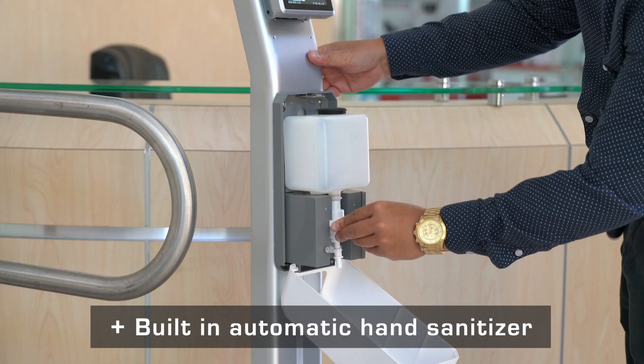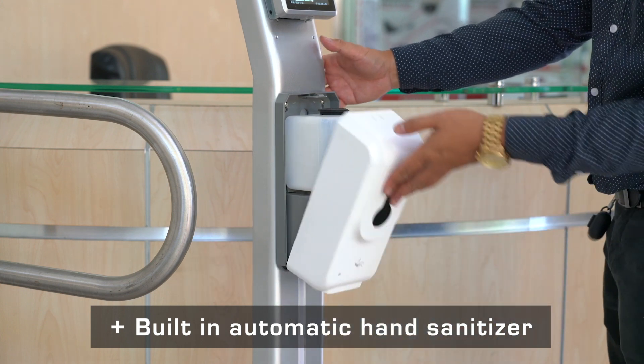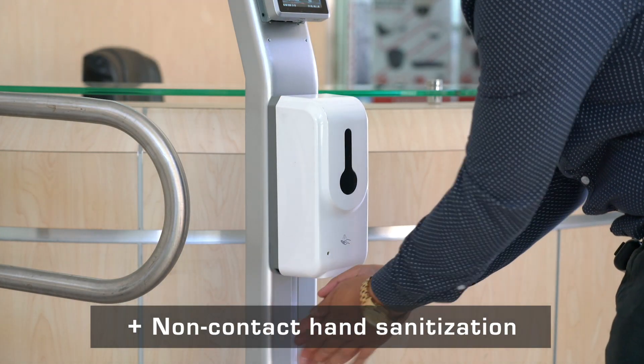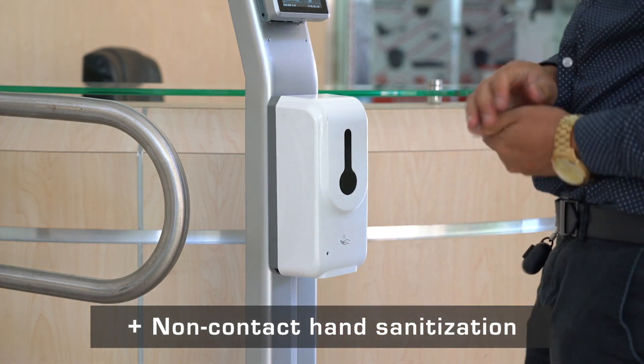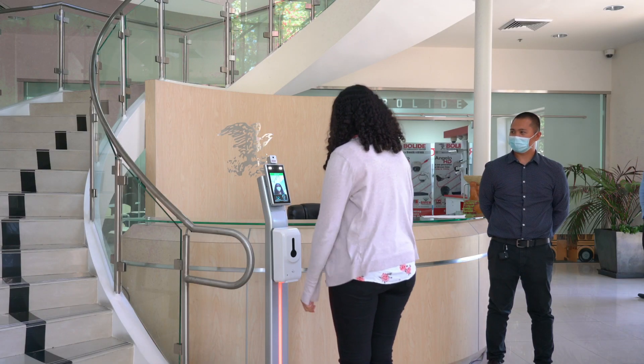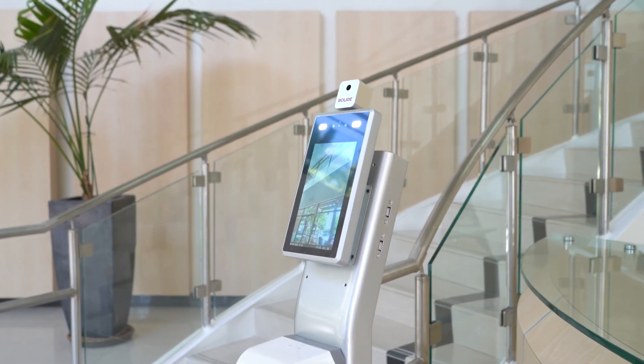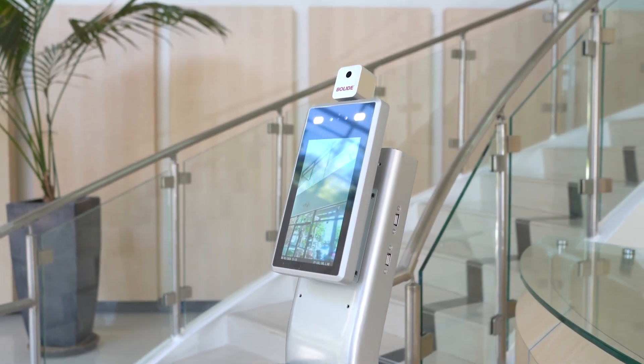The Silent Alert System features a built-in automatic infrared hand sanitizer dispenser for an easy and accessible way of sanitizing your hands before entering a facility. Get the best in thermal access control cameras with the BN2600ACTC.